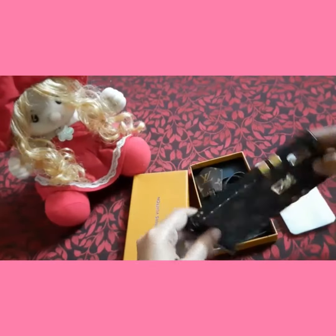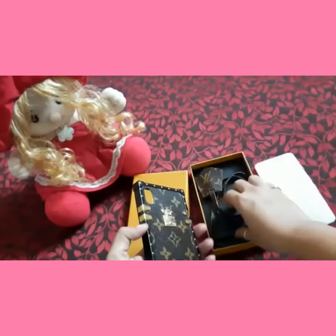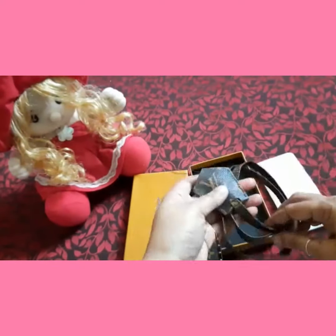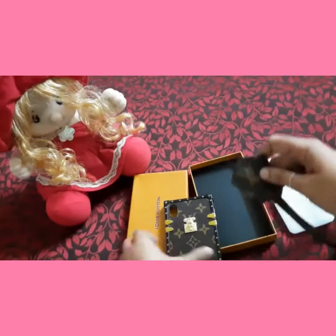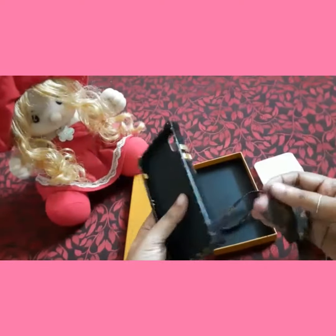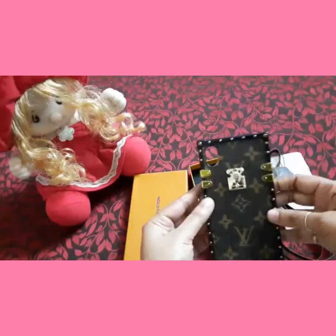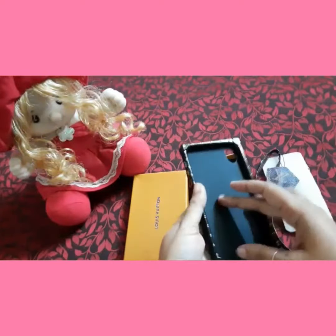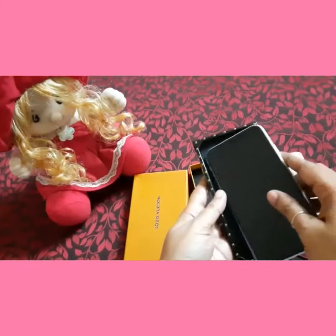I received it in very nice packaging, the material looks amazing, and it also comes with a removable leather strap for shoulder or crossbody carry. The material is really amazing.